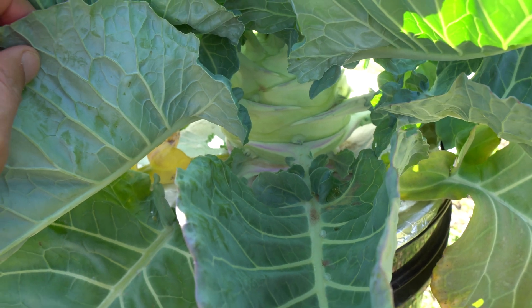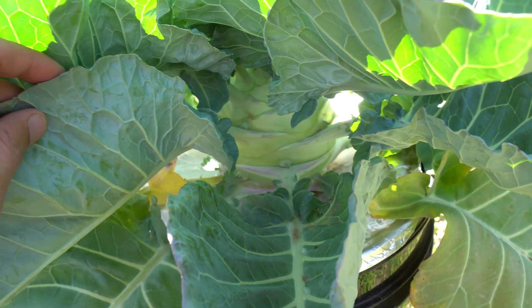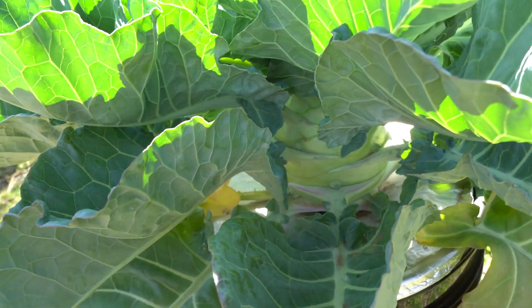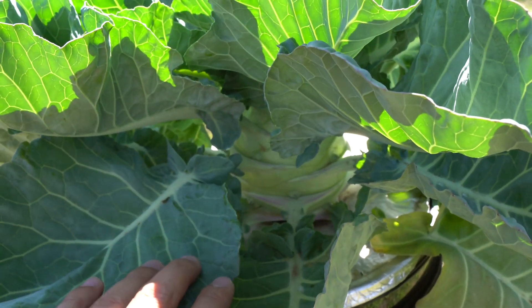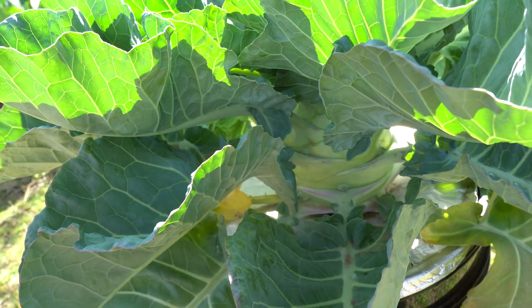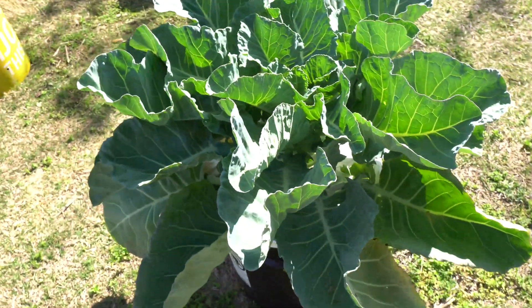These are giant kohlrabi, so they do get much larger than this. I think it will take a few more months to get to full size — they're very slow growing, especially in the cold months. Now that it's getting warmer, these are going to take off pretty quickly and get much bigger. The size of these is just massive and the plant is very healthy and strong.